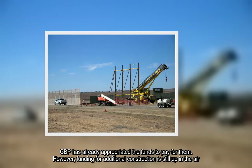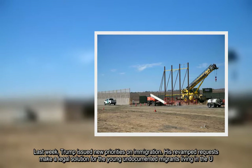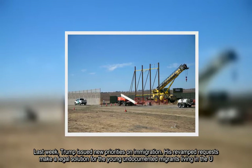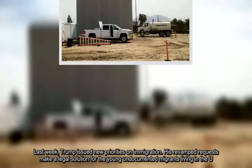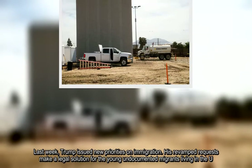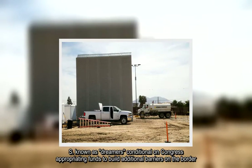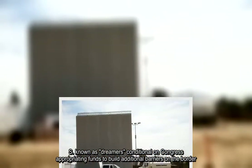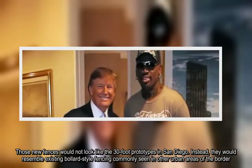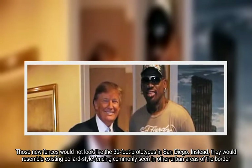Last week, Trump issued new priorities on immigration. His revamped requests make a legal solution for young undocumented migrants — known as DREAMers — conditional on Congress appropriating funds to build additional barriers on the border. Those new fences would not look like the 30-foot prototypes in San Diego; instead, they would resemble existing bollard-style fencing commonly seen in other urban areas of the border.